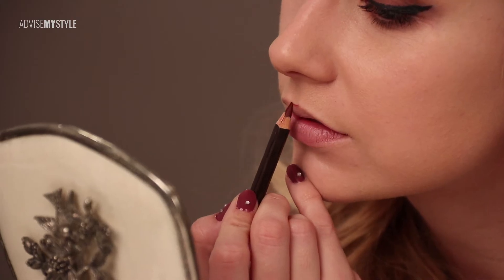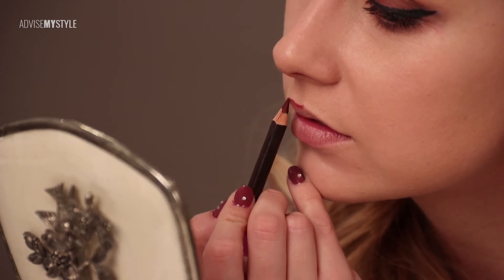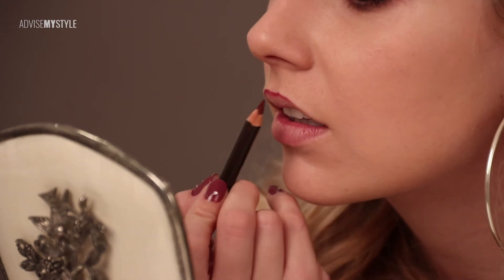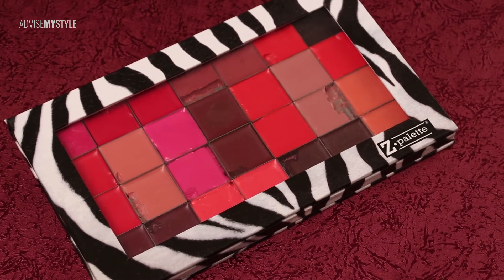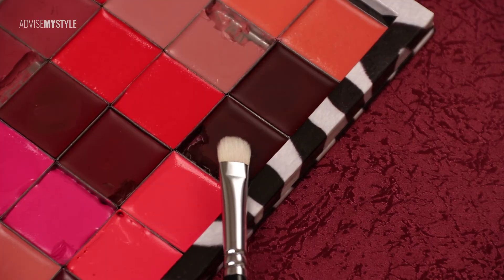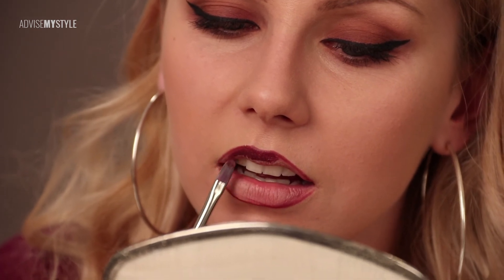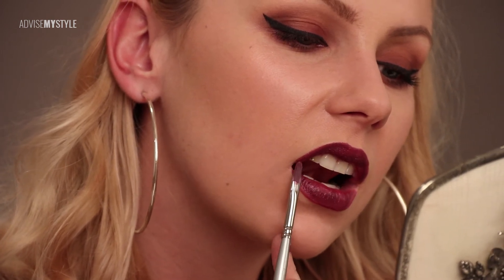Going over her lips with a pencil — I'm trying to record the lip job from the side so that you see how she goes over the edge, making the upper lip fuller. Maya actually likes using a brush because she says it's more precise than using the lipstick straight out of the container.